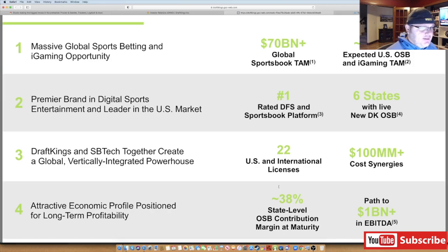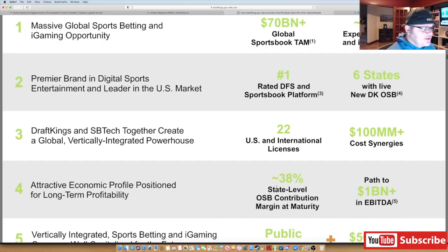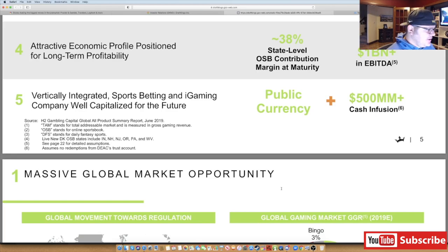Penn National has Barstool Sports with that acquisition and David Portnoy — he's a major influencer regardless of what you think of him. Penn is very different in that it has a lot of actual brick-and-mortar casinos, whereas DraftKings is basically digital and online. DraftKings is the number one rated DFS and sportsbook platform. DraftKings and SBTech together create a global vertically integrated powerhouse — 22 U.S. and international licenses, $100 million in cost synergies, and an attractive economic profile positioned for long-term profitability.